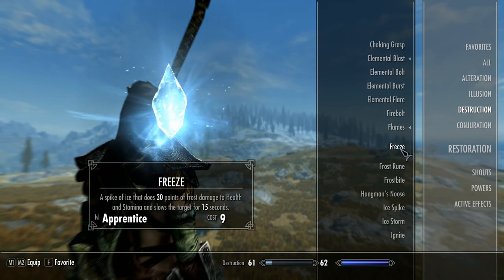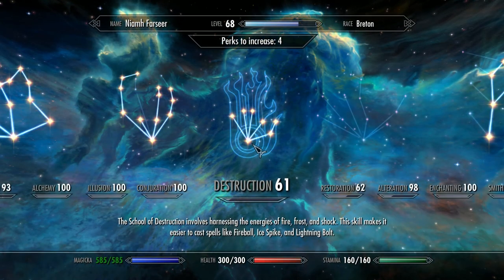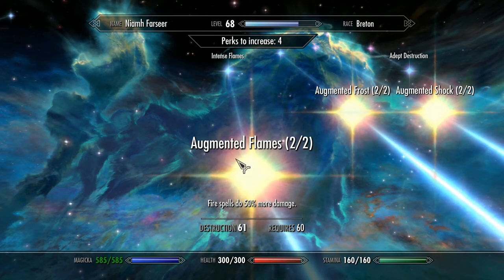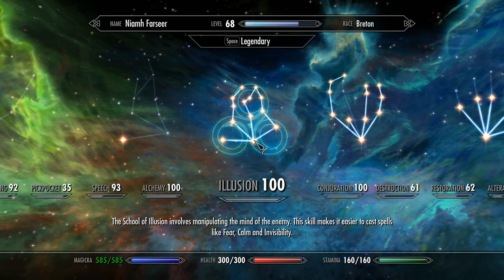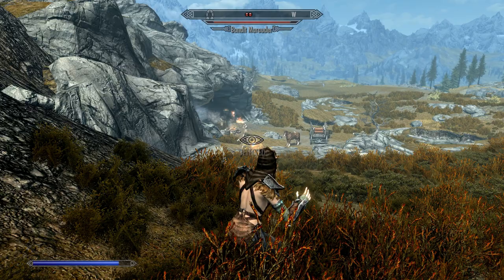Ignite causes a bolt of flame to shoot from the caster's hand after a momentary charging, setting the target on fire for 15 seconds and inflicting damage over time. The following excludes any enchanted clothing, just perks: Apprentice Destruction halves the cost of Ignite; Destruction Dual Casting allows it to be dual cast to overcharge it; Augmented Flames increases damage by 25% at rank one and 50% at rank two; Aspects of Terror increases damage per second to 14. Impact staggers the enemy on dual cast.